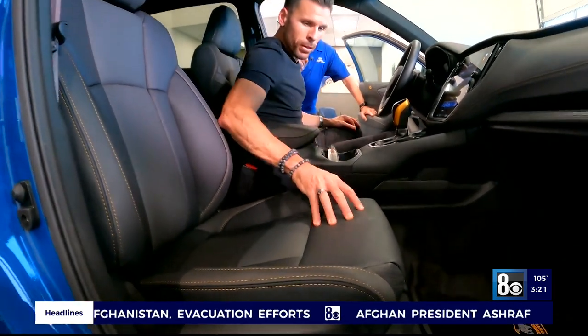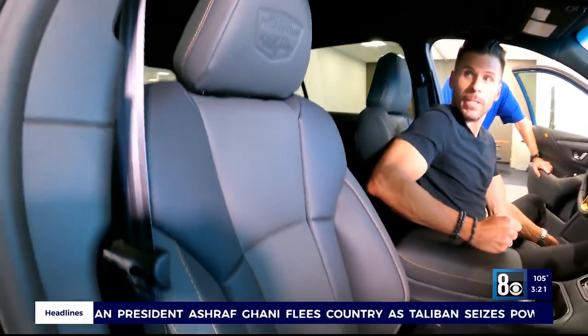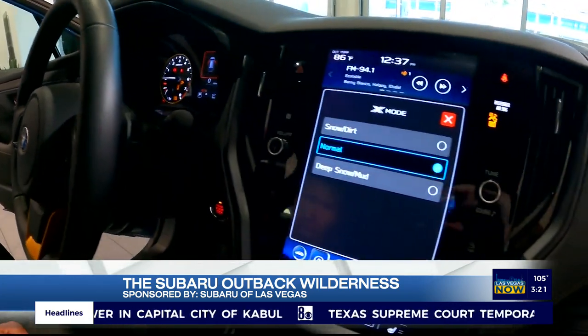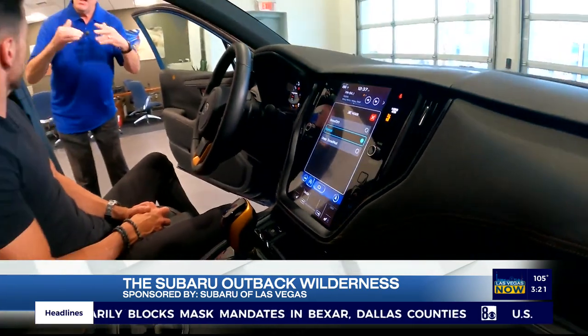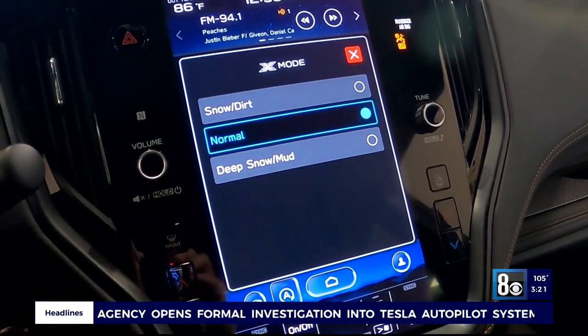And that material — that's called StarTex. It is a very durable, washable material. Let's talk about the dash. This is a gorgeous view — it's amazing. And if you look at the center stack there, you can see it says X mode. This has an enhanced X mode, which is Subaru's system to help you get off the road. You can see you can go to snow or dirt, normal, or even deep snow and mud.